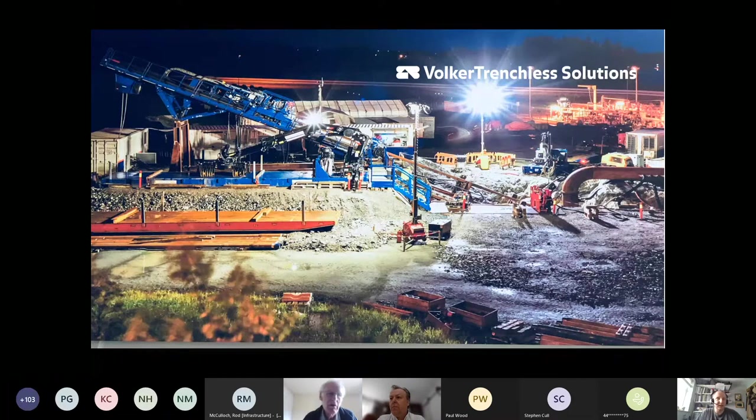So today we've got a presentation by Scott Stone about horizontal directional drilling. This event today is being put together by the Pipeline Industry Guild Outfalls, Intakes and Landfalls Technical Panel.